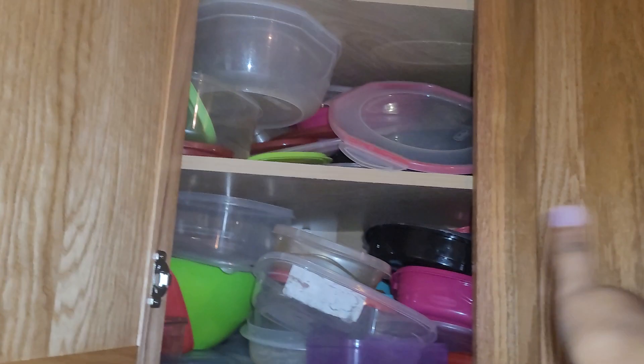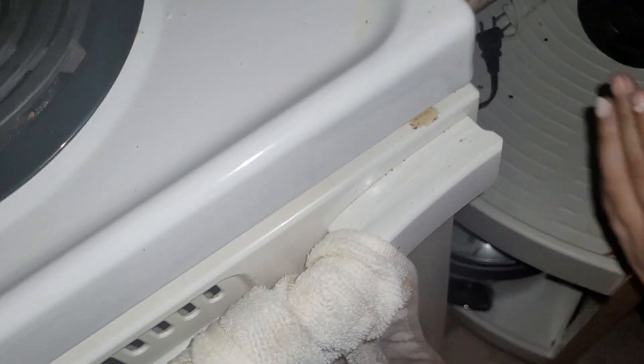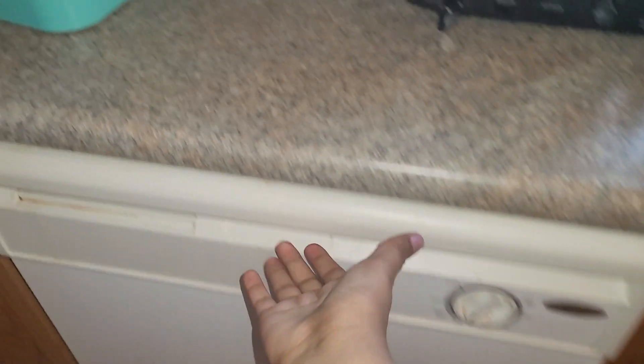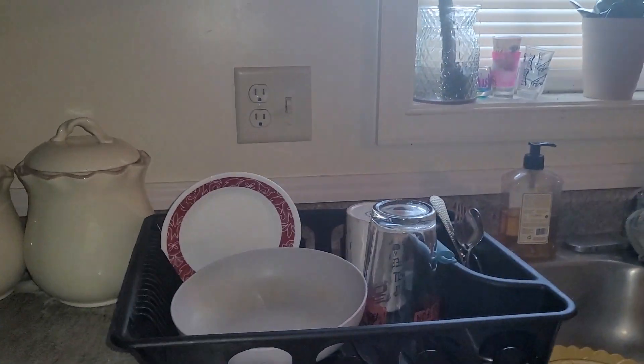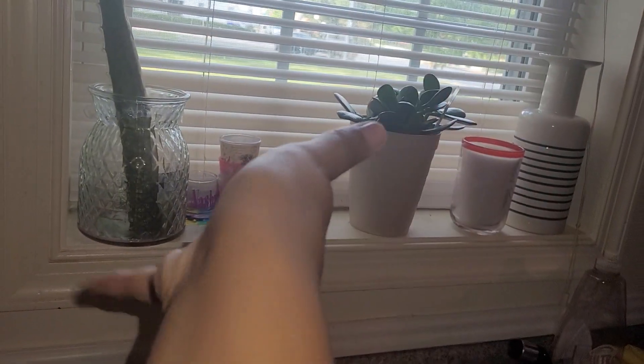This is our Tupperware, and this is our plates and cups. Over here is the spot where we keep countertop things — we have not used these countertop appliances in forever but it's cute. This is a lazy susan and it's really cool — it spins and it has a lot of food things on it.